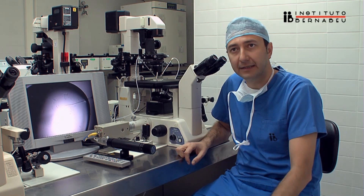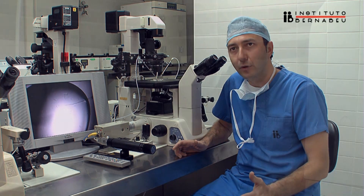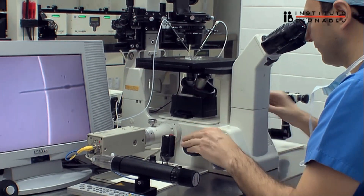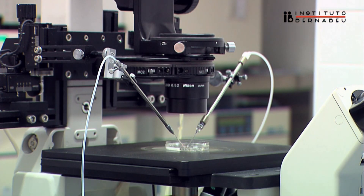Sperm motility as well as the experience of the embryologist that performs the technique are the two most important factors to guarantee the effectiveness of the technique. The sperm selection techniques previous to performing the ICSI have evolved in the last few years, allowing a more specific selection.